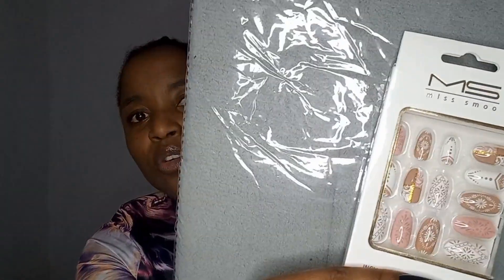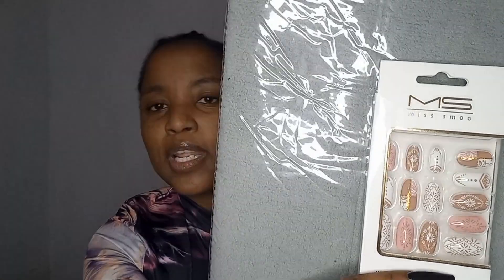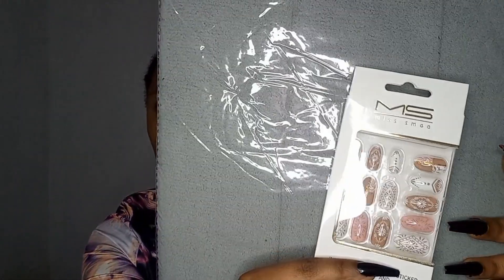Next I bought these stick-on nails. It's like a boho, bohemian type of print on them — really pretty and colorful. These were 30 bucks, which is a little pricier than the normal stick-on nails I usually buy. But they are absolutely stunning.